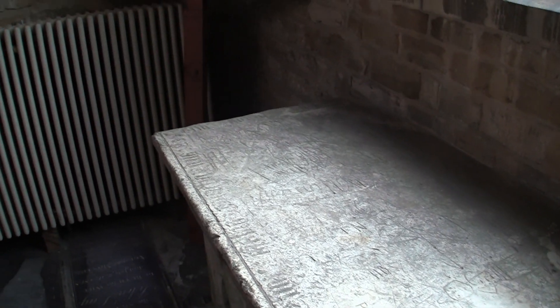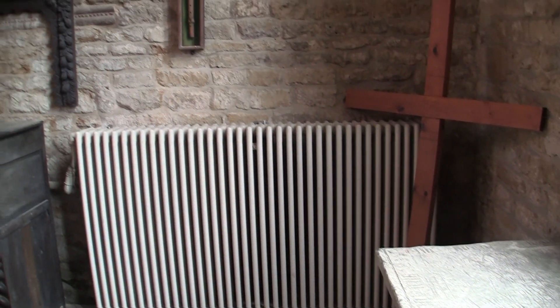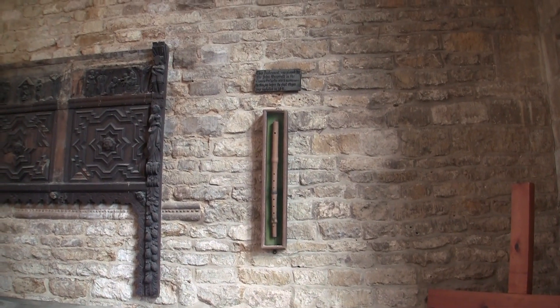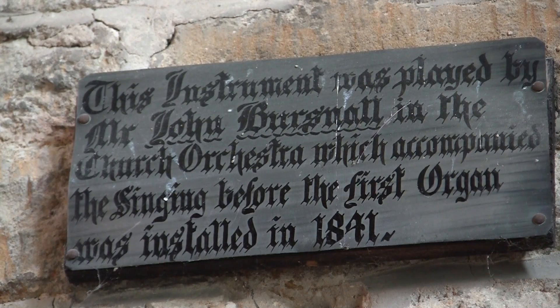This is a recorder-like instrument played by John Bursnall in the church's orchestra, which accompanied the singing before the first organ was installed.